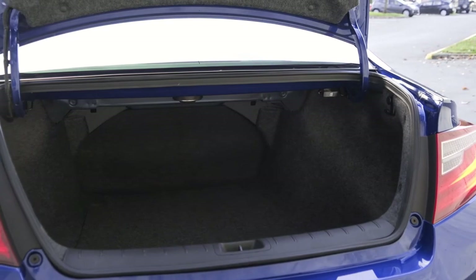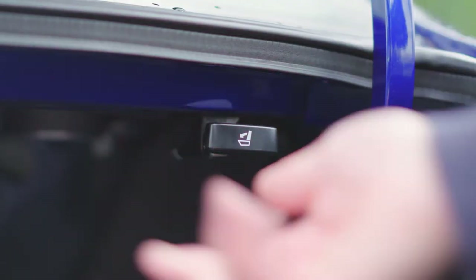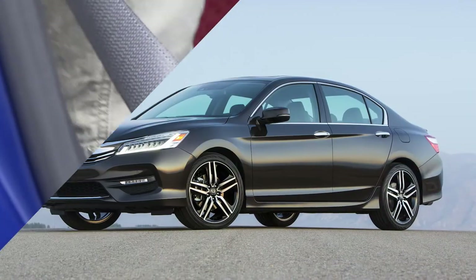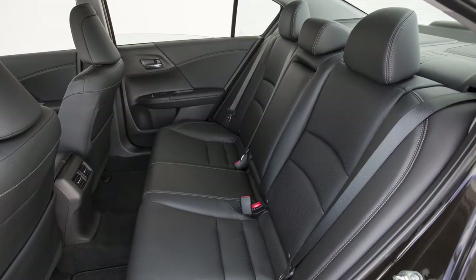One of the great things about a coupe is just how much storage space there is with the second row folded down — it's massive. Golf bags would fit, no problem. The second row will actually fit full-size adults, but if you plan to carpool often, you would do your passengers a big favor by going with the four-door Accord instead.